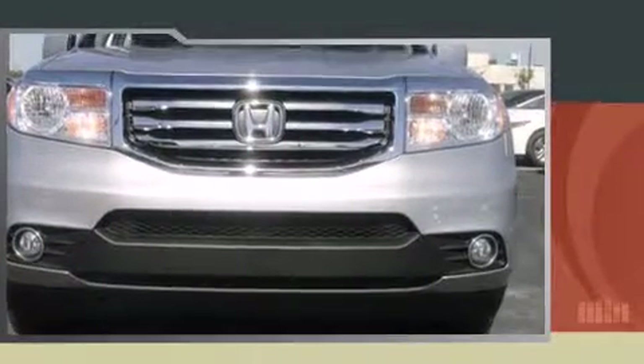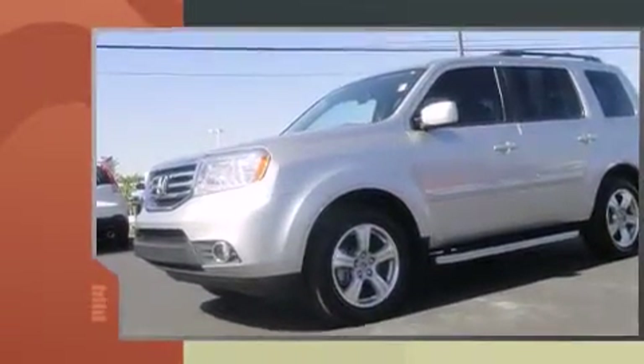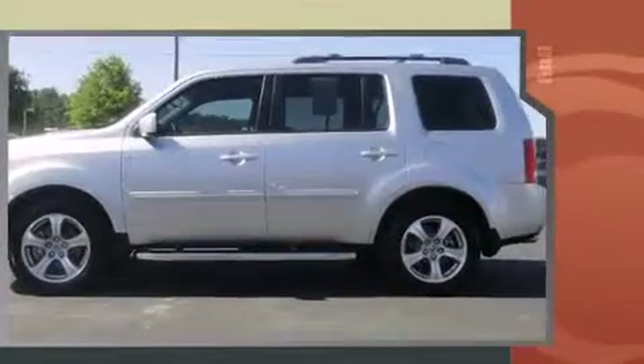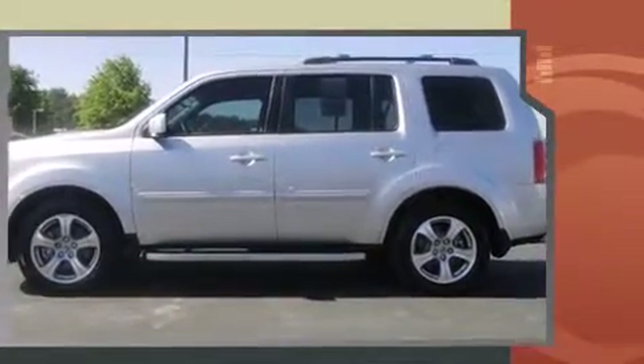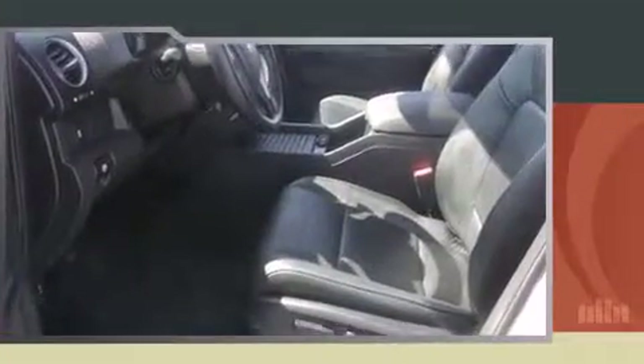Treat yourself to a test drive in the 2013 Honda Pilot. A 3.5-liter V6 engine pairs with a sophisticated 5-speed automatic transmission, and for added security, dynamic stability control supplements the drivetrain.